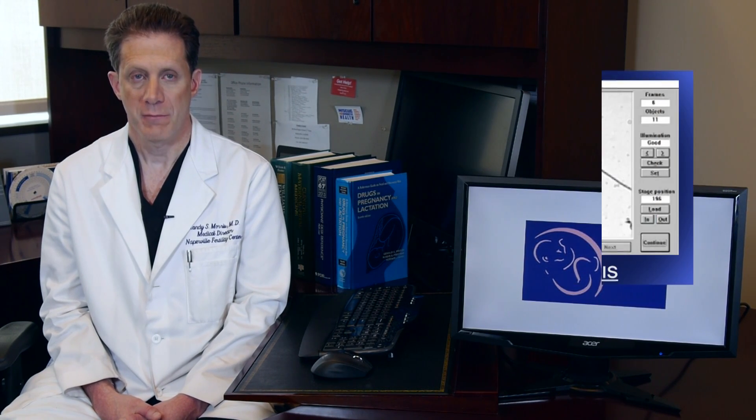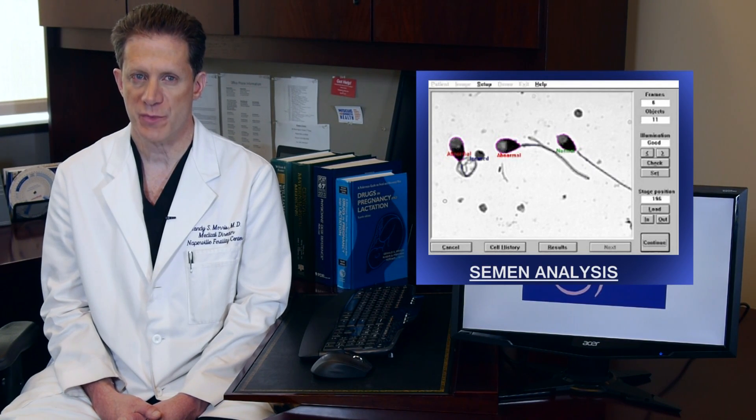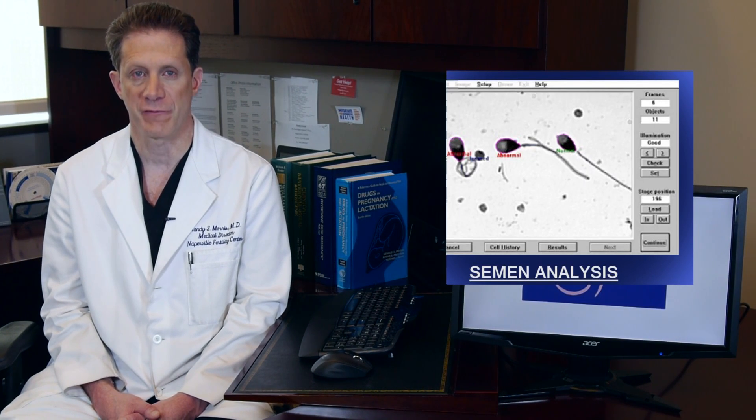There are several tests every couple should have prior to starting infertility treatments. Men should have a semen analysis. This will ensure that a man has the proper number of sperm, good sperm movement, and a normal appearance under the microscope. All three measurements are important for determining male fertility.